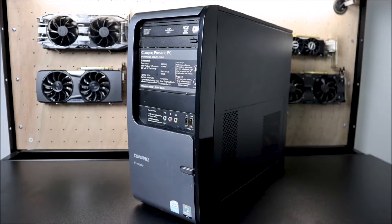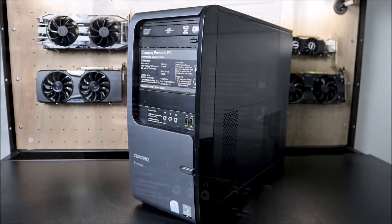Today we're talking about 15 practical things you can do with an old computer. Let's jump right into it.